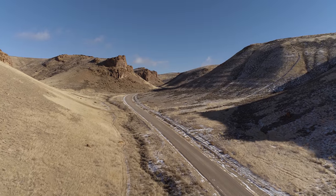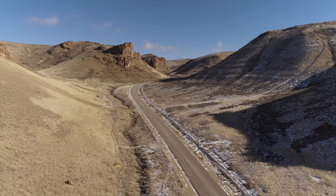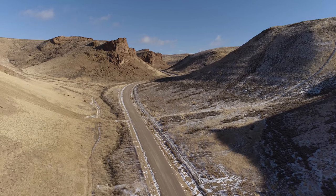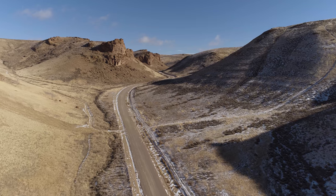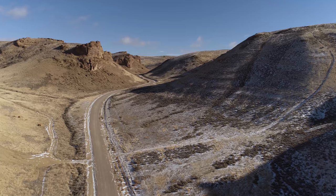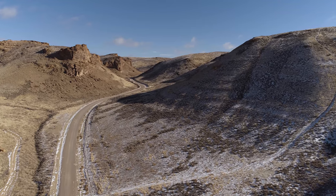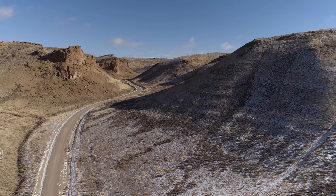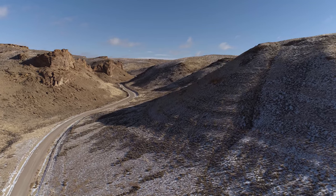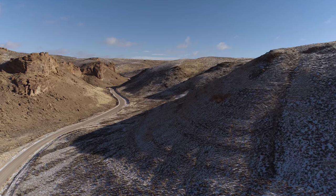Hello everybody, flying my Phantom 4 Pro drone again in the Green River, Wyoming area. This is known as Wild Horse Canyon. Flying north up the canyon road here — the road is paved up to the hotel, which is just a half mile or less from I-80, and it's a dirt road the rest of the way. Flying up the canyon here towards the north.